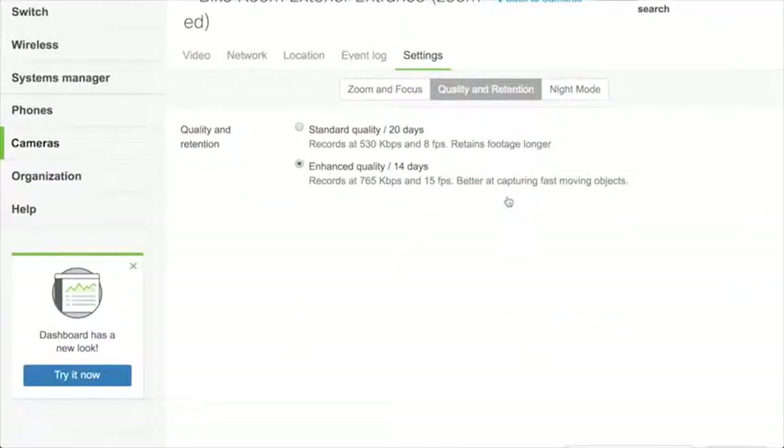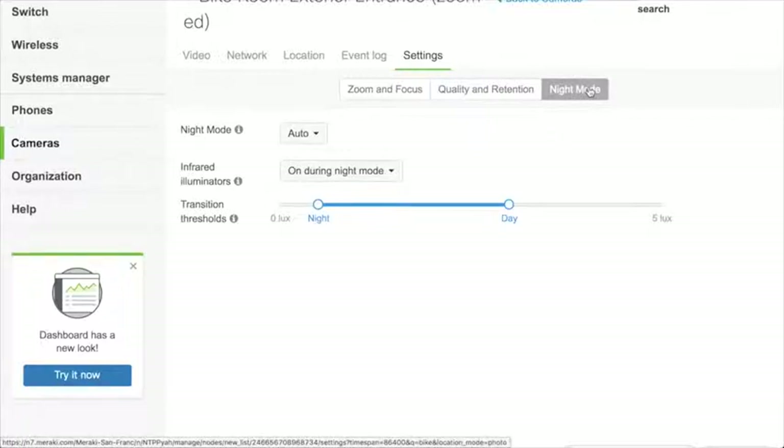In terms of how long the camera stores video, this is where it's configured. You can choose to sacrifice a little quality to store things longer. Standard quality is 530kbps at 8 frames per second, giving 20 days on the 128GB. Or you can choose enhanced quality with more data and a faster frame rate, better suited for fast moving objects such as cars on a street. The final setting is night mode — it will automatically turn on when the camera thinks it's dark enough, activating its infrared illuminators, which are effective up to 30 meters or around 90 feet.